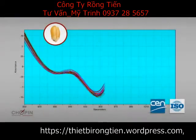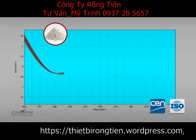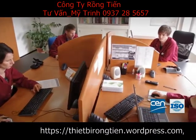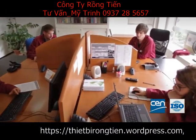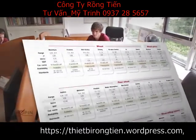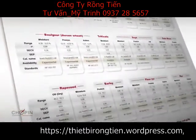The precision and accuracy of the measurements, along with the calibrations developed by the Chopin Technologies Application Service in partnership with French and international institutes, ensure the reliability of the results. A list of more than 60 calibrations is already available. With InfraNeo, you can also develop your own calibrations with total autonomy.